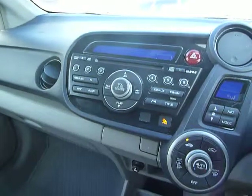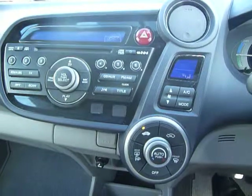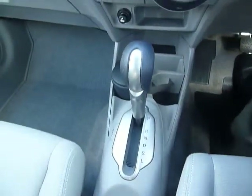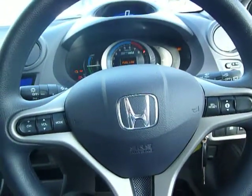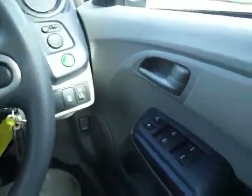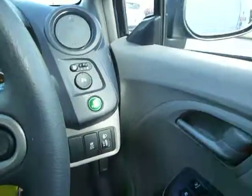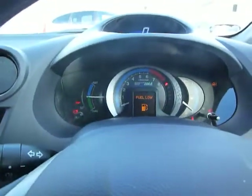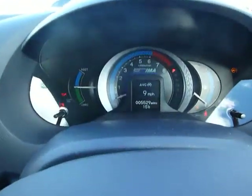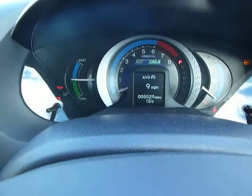As you can see, it has a single slot CD player, air conditioning with climate control, automatic gearbox, multi-function steering wheel, electric windows all the way around, electric door mirror switch there, and it has 5,529 miles on the clock.